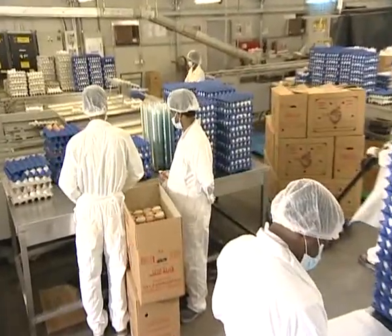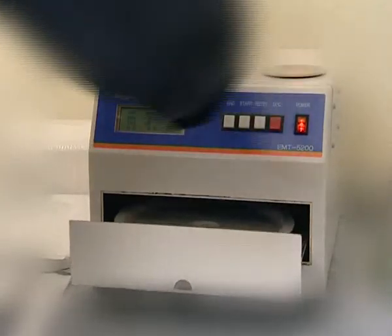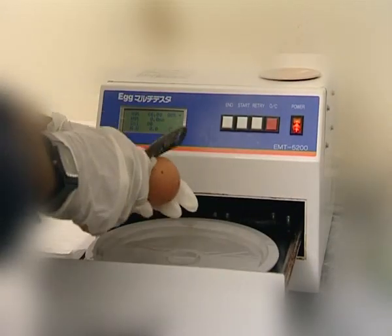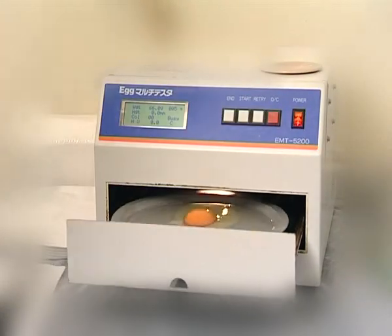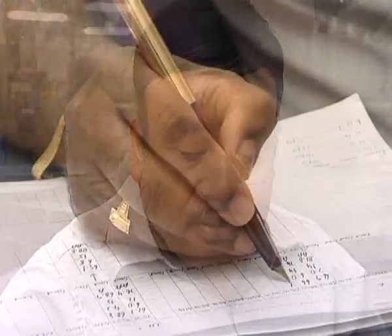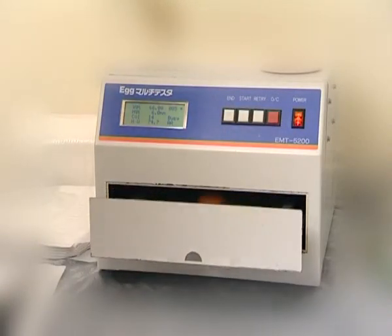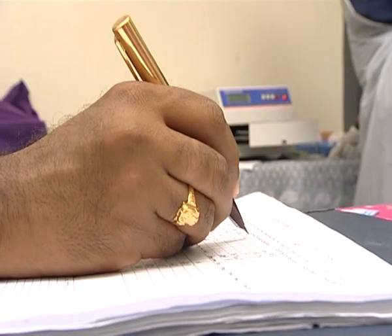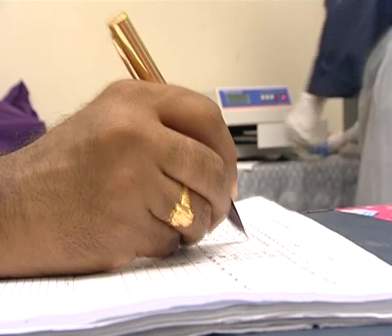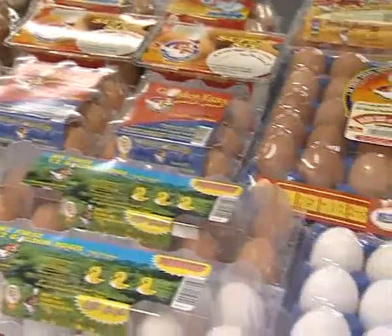Committed to the best quality for consumers, Al Jazeera Poultry Farm has qualified and competent professionals handling every aspect of production so that quality is never compromised. Because of their bright golden yolks, eggs produced at Al Jazeera Poultry Farm gained the nomenclature as golden eggs. Not only they are good in their golden appearance, but also in their nutritional value and taste as well.